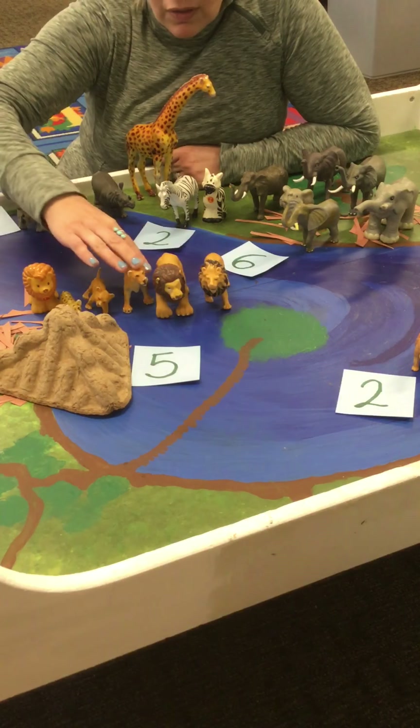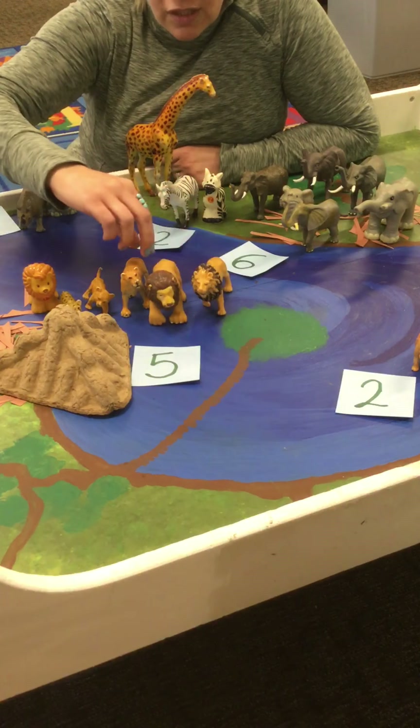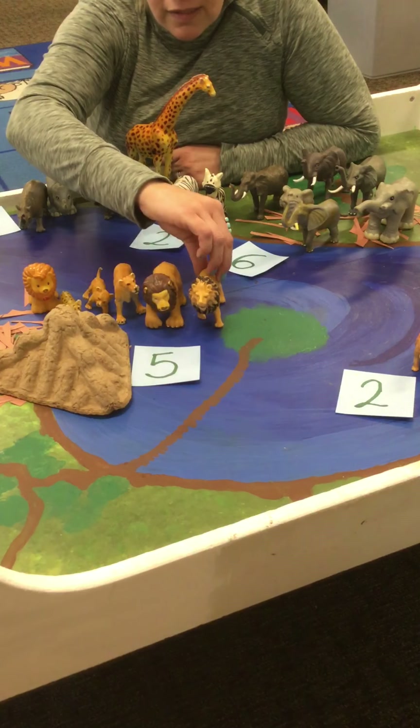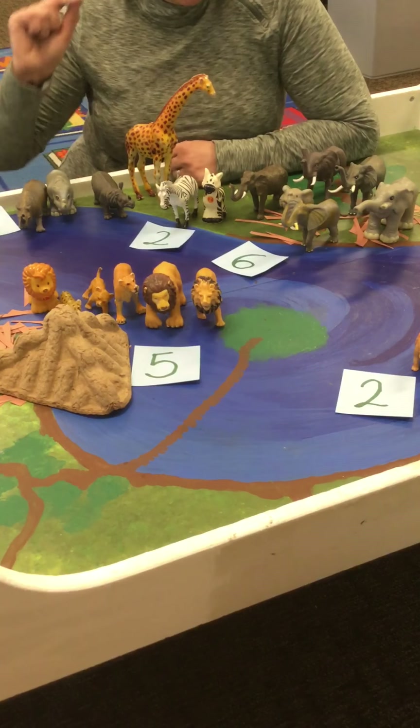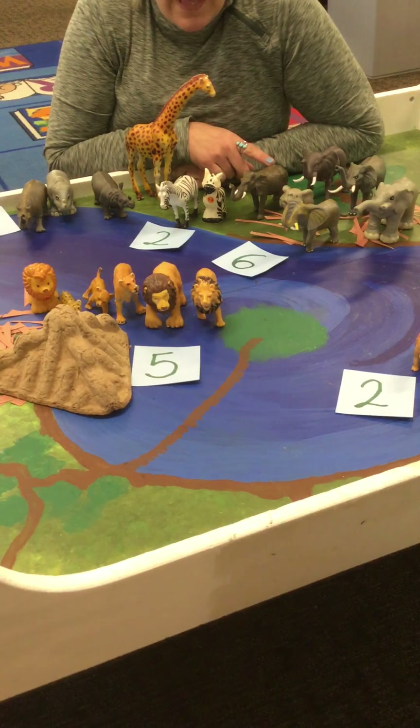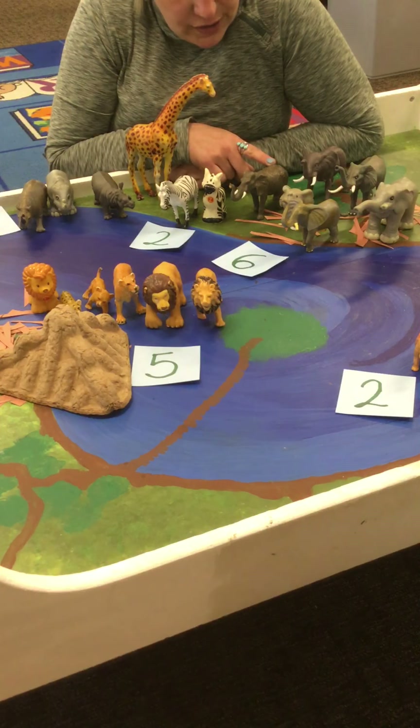The lion is kind of like the king of the jungle — nobody goes after the lion, he is the top predator. We learned a little bit about elephants; we learned that they are the largest mammal in the world.